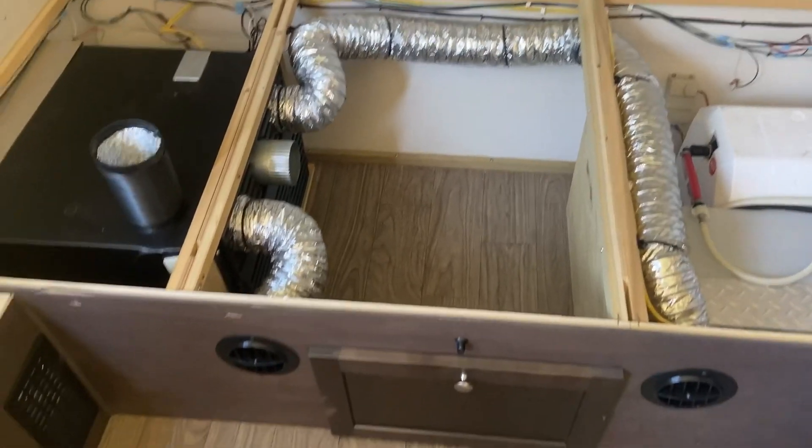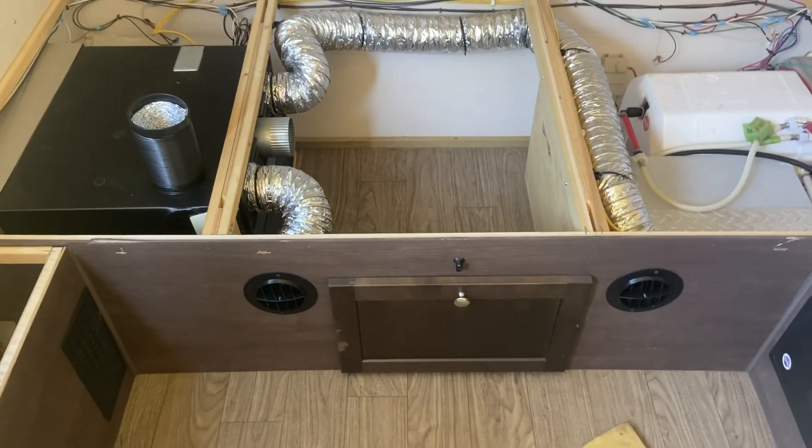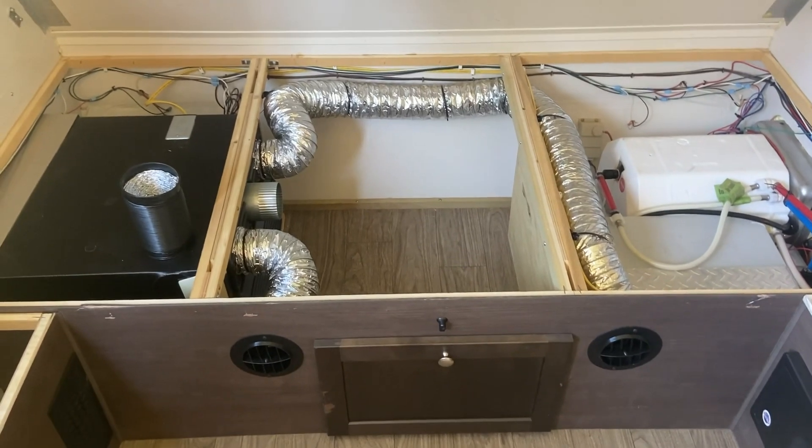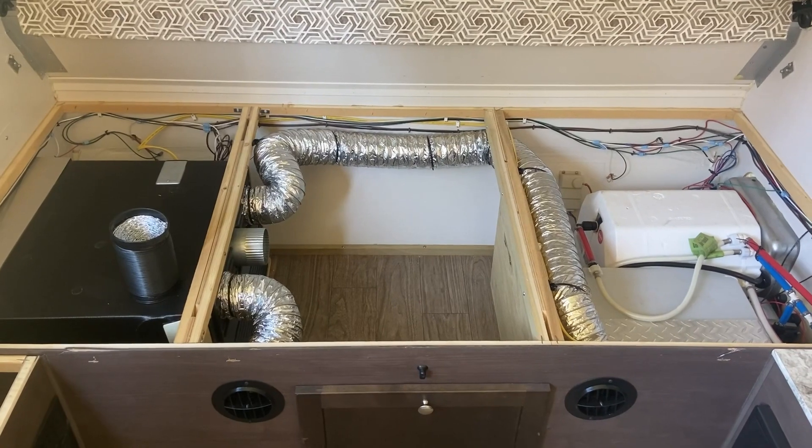I didn't see a video on this at all. I've seen plenty of videos of people putting air conditioners in the side of the units, but I don't have that. I need to get this air upstairs more, and this is the plan. Let's mock it out here and I'll get back with you guys.